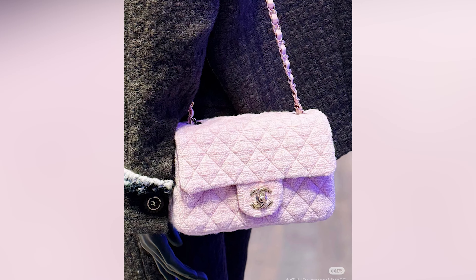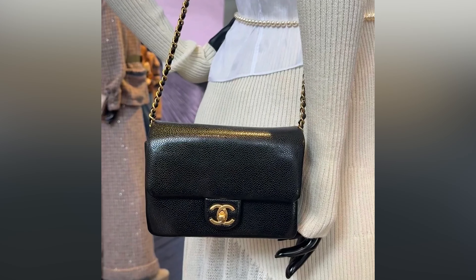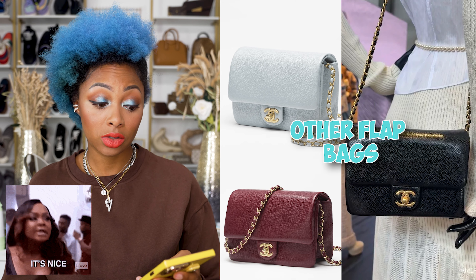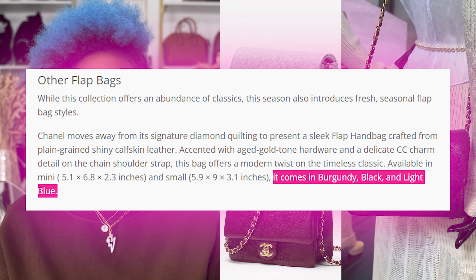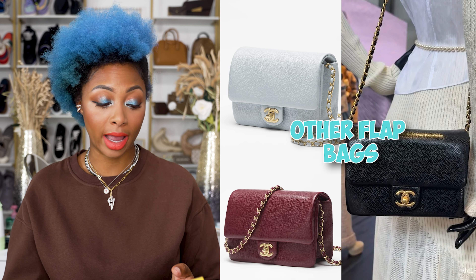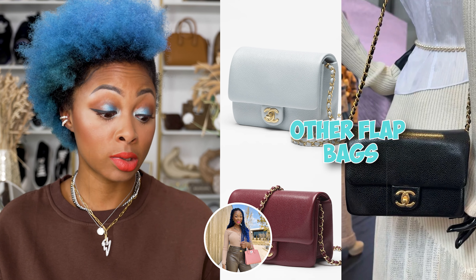They also have other flap bags if you're tired of the classic flap. There's a plain green shiny calfskin leather flap — smaller, no quilting, solid, a nice change. It's releasing in mini and small size in burgundy, black, and light blue. The light blue is a little too light for me; if I were to go with one, I'd do the burgundy. It's a gorgeous shade with gold hardware and definitely more modern than a traditional quilted flap.